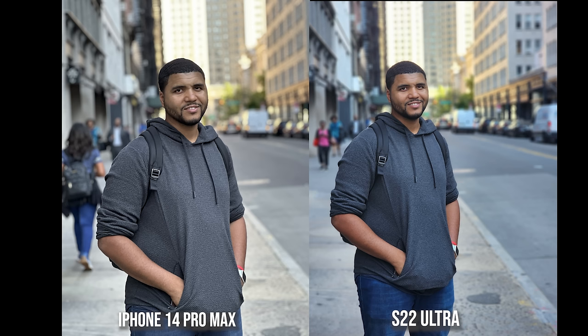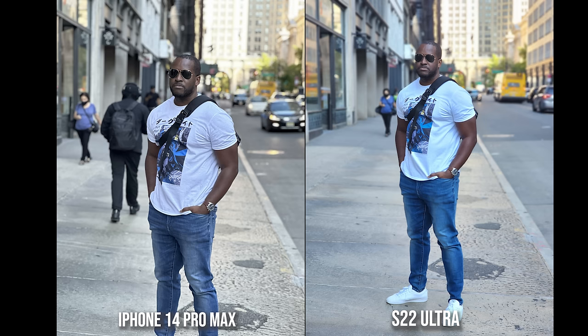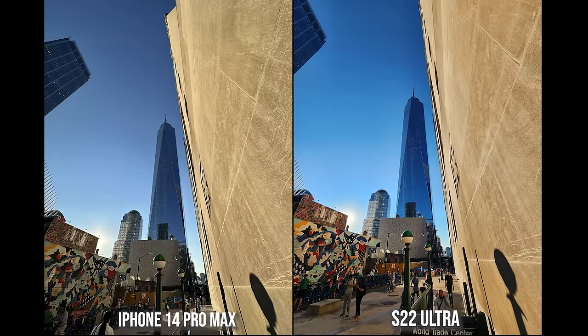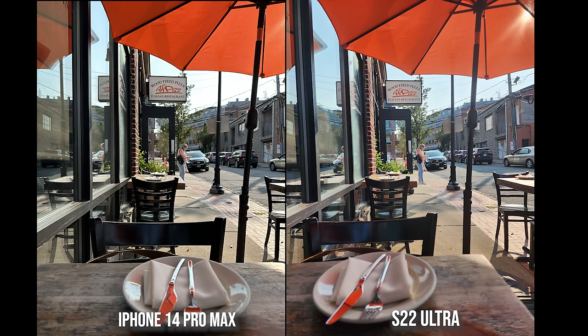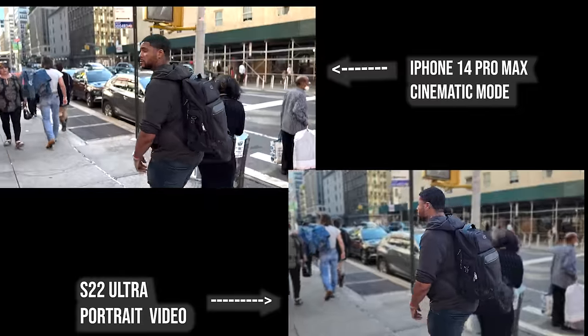Looking at portrait shots, both look good. When it comes to skin colors, the Galaxy is brighter while the iPhone is darker — my skin tone is kind of in between both. The same applies to the front-facing camera. For buildings and ultra-wide, I prefer the Galaxy a bit more, but both look really good. Food shots: the Galaxy makes colors much punchier while the iPhone is more subtle. The pizza just looks more vibrant on the Galaxy and kind of dull on the iPhone.